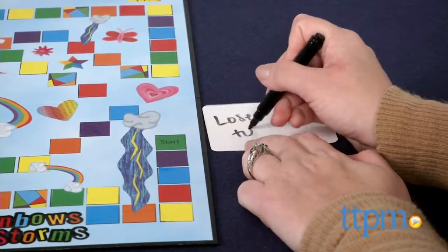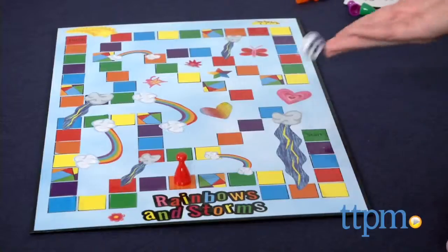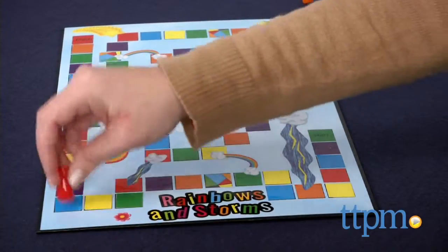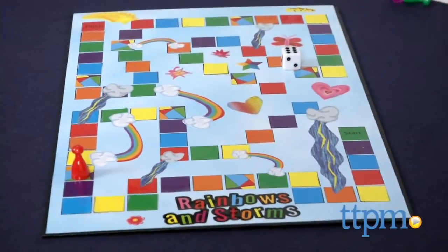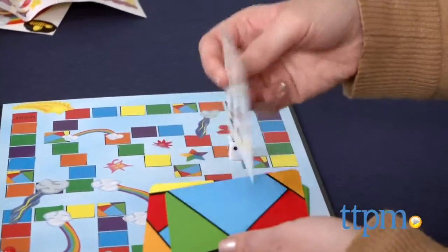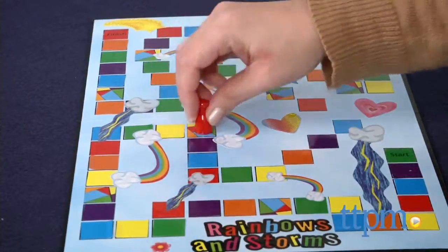Once the game board is designed, you can play your game. It's sort of like the classic snakes and ladders game. Players take turns rolling the die and moving along the colorful path, attempting to be the first to the finish. If you land on a rainbow, you get to follow the rainbow up. If you land on a storm, you must follow the storm down. If you land on a chance card tile, draw a chance card and do what the card says.